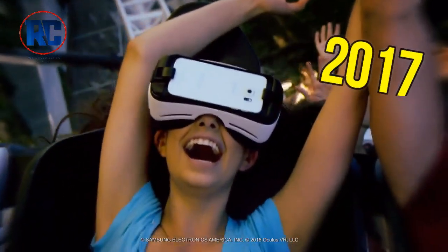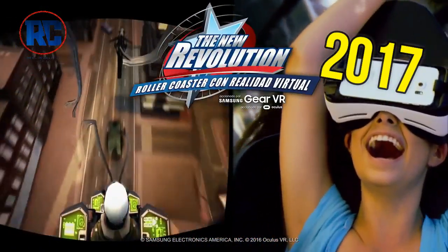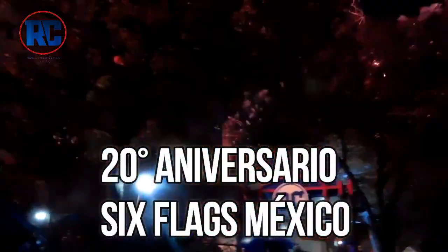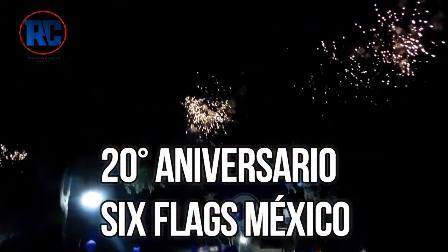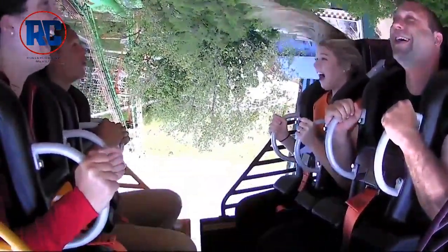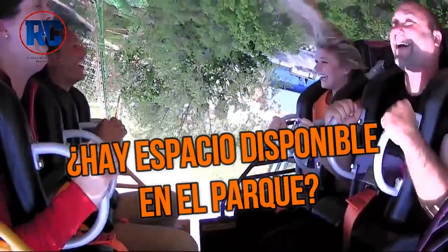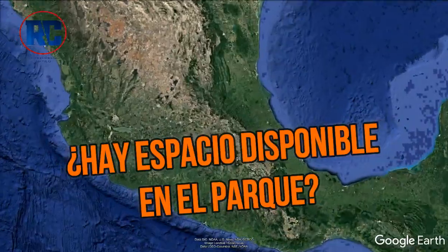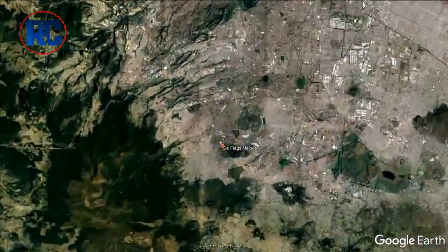In 2017, virtual reality came to Medusa Steel Coaster, and also to Mardi Gras as part of its new show. Now, remember that Six Flags Mexico in 2020 is celebrating its 20th anniversary. Perhaps surprisingly, there may be a new attraction, and the park has enough space for one. Let's review the spaces that Six Flags has where it would be possible to install a new attraction in 2020.